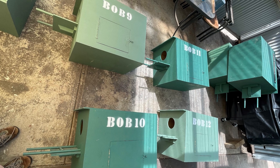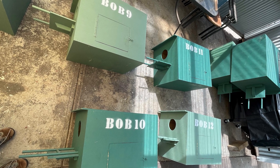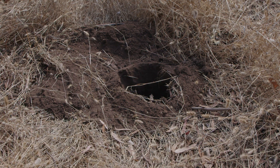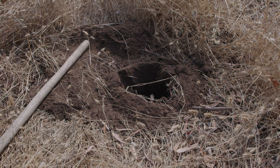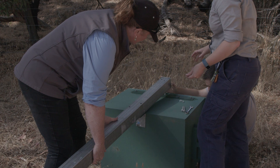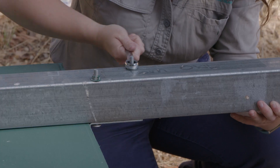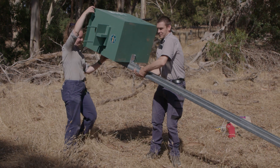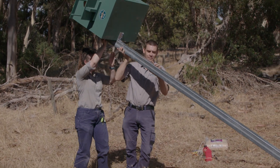We've got 12 nest boxes that we'll be putting up all across the Dudley Peninsula. It does seem a little counter-intuitive to not put them up in trees, but we have a really healthy brush-tail possum population on the Dudley Peninsula, so we've put them on steel posts which means only birds will be able to access them — possums and goannas won't be able to get in.